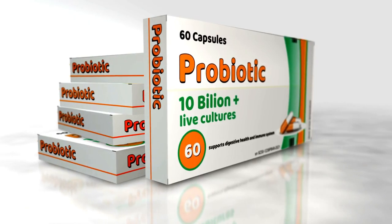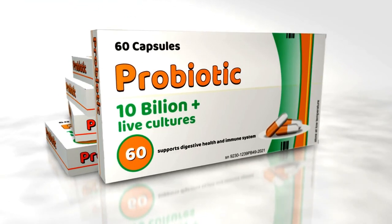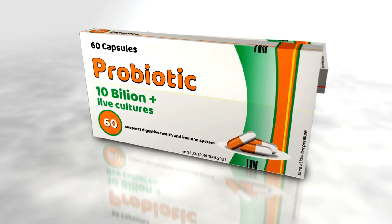5. Probiotics. These supplements are designed to restore healthy bacteria in the GI system. Many vets recommend probiotics for dogs with chronic GI issues or to combat the side effects of antibiotics.